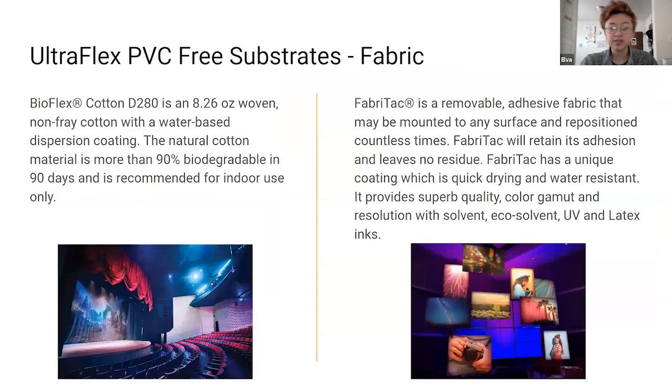We also ordered some UltraFlex PVC-free substrates, specifically fabric. BioFlex cotton is made of a natural cotton material — it's more biodegradable, but only recommended for indoor use, and being fire-treated will likely also change its biodegradability. We also have Fabri-Tac in the studio, which I've tried removing and remounting many times — it's pretty good, hasn't left any residue. I've put it on tables, cabinets, windows, counters, and it looks pretty good when printed on.